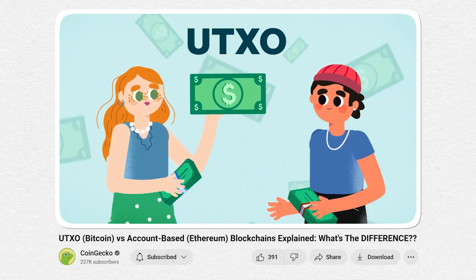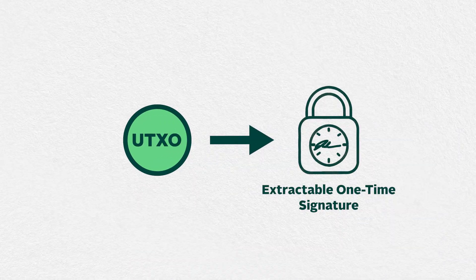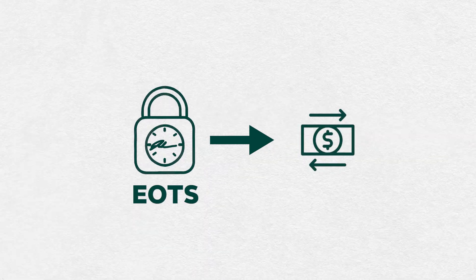Remember that UTXOs are like banknotes that represent a specific amount of Bitcoin. Additionally, this Bitcoin UTXO created is locked in the user's wallet for a specific period. After that, the UTXO is used to create a cryptographic tool called Extractable One-Time Signatures, or EOTS. This EOTS signature will then be used to validate transactions on POS blockchains. In return, users will earn staking rewards for their participation in securing these chains.